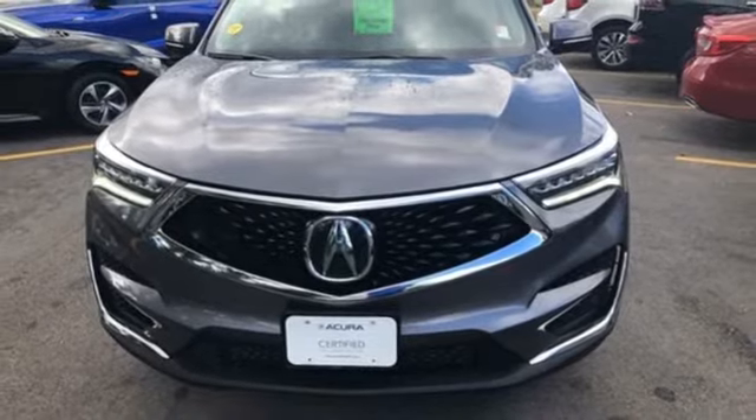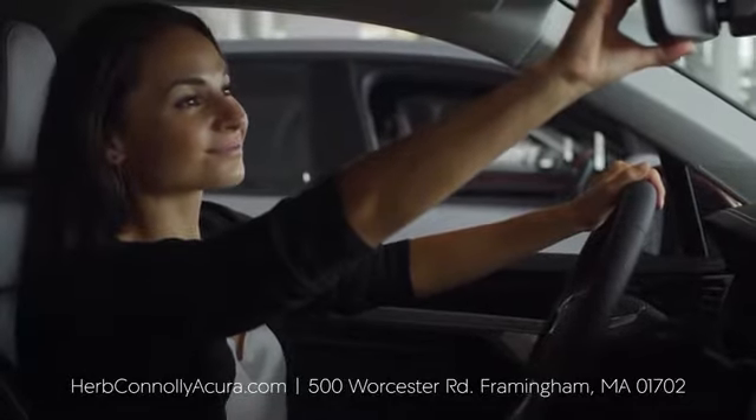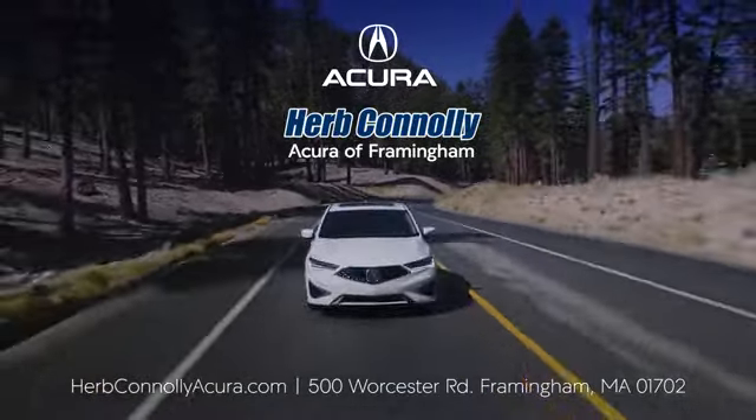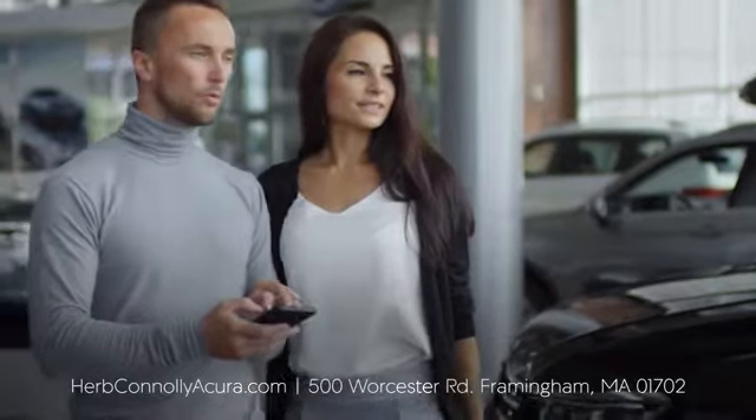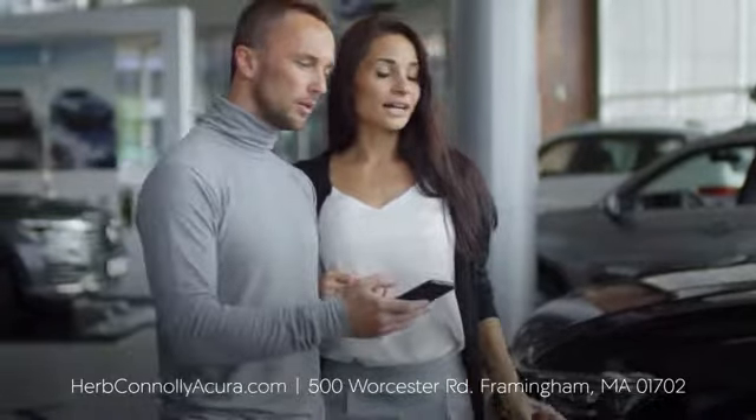Take it for a test drive today. The customer comes first at Herb Conley Acura Framingham. That philosophy started in 1918 and continues today. Browse online or come see us in person.